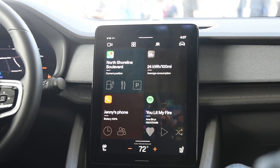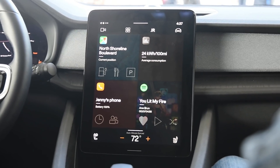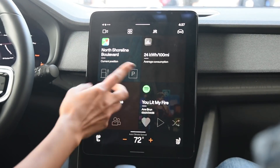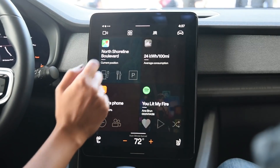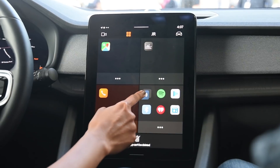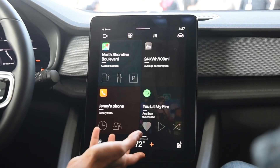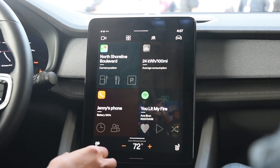This is the Polestar 2 infotainment experience, built on Android Automotive. It has Google Assistant, Google Maps, and Google Play Store inside. What you're seeing here is the Polestar home screen with four tiles: maps, phone, media apps, and a driver performance app. The home screen is customizable — you can move apps around and set different apps in different panes.